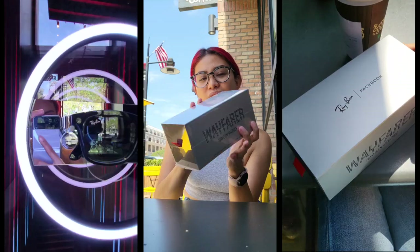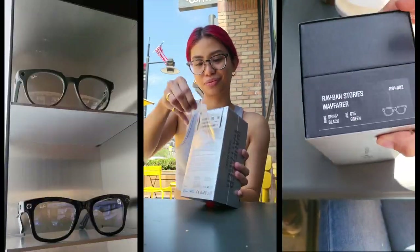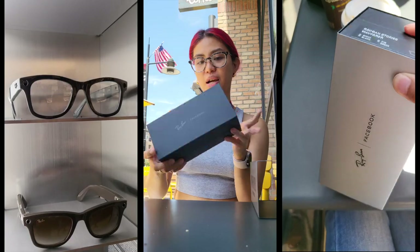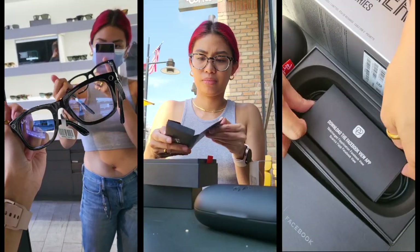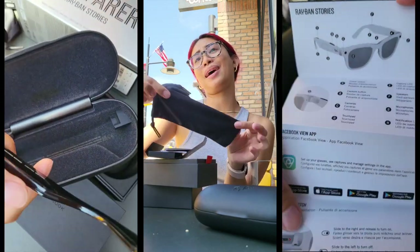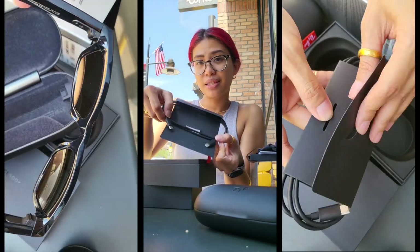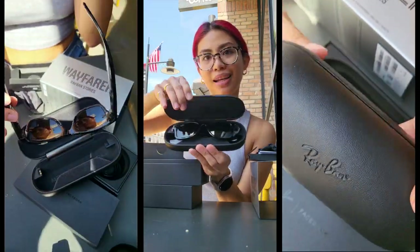I wasn't kidding when I said that we rushed to the Ray-Ban store when I found out these glasses were dropping today. I was pretty excited. At the location we went to, there were three different styles: Wayfarers, round ones, and Meteors. There were also different colors, and you could opt for transition lenses or even put in your prescription, though that would take a little bit more time.